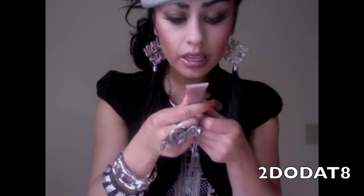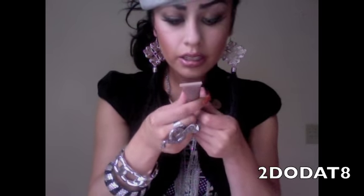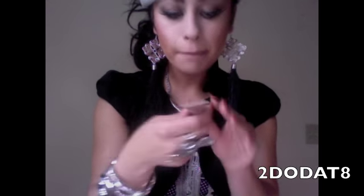On my lips I'm wearing Revlon in the shade 'Rosy Nude.' And on top of that I put my Urban Decay XX Shine, and the color is Heatherette. I'm pretty sure that's the color — the XX Shine once again.